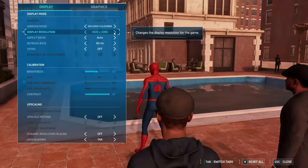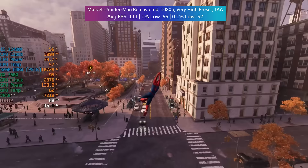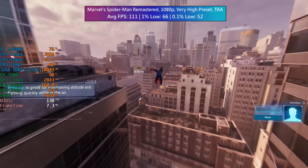Marvel's Spider-Man Remastered at 1080p — very high preset, TAA, with any form of ray tracing turned off. 111 FPS in Spider-Man with decent percentile lows as well. My personal opinion of the RX 7600 is that it is certainly a very capable 1080p card — you'll just have to consider whether or not the price is right for you.